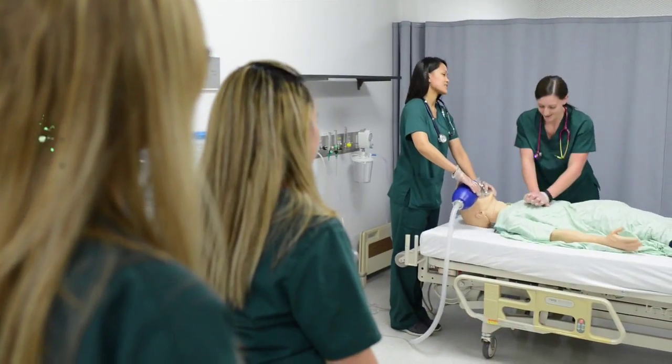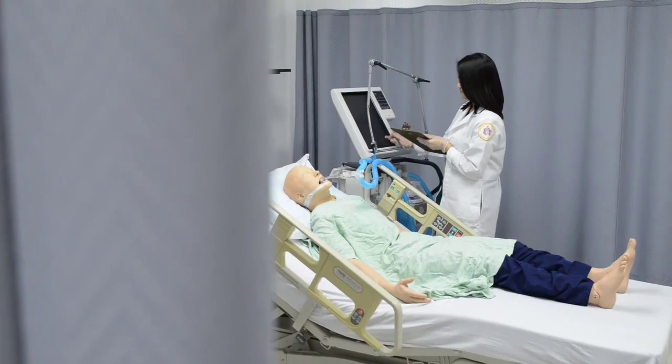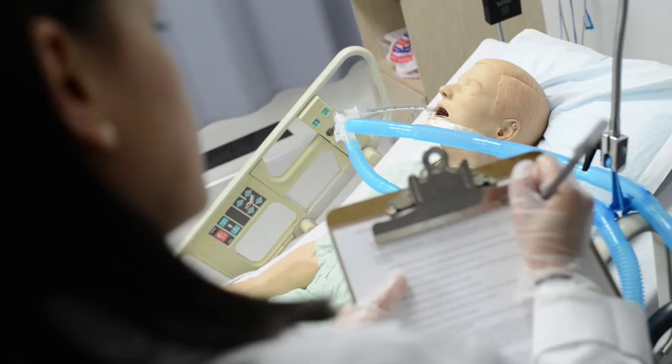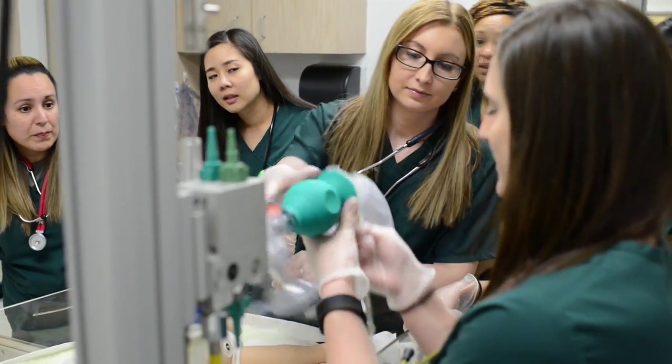Being a part of the respiratory therapy program, you get to administer respiratory drugs to patients, perform bronchial hygiene therapy, lung expansion therapy, and apply different oxygen and ventilation devices to patients.